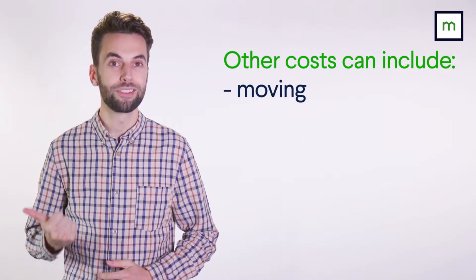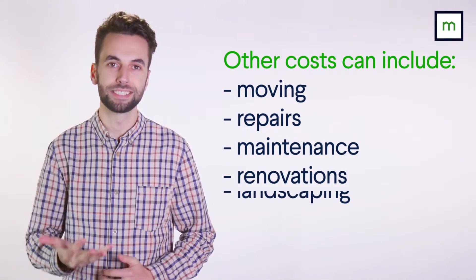A pre-purchase strata report will let you know the financial health of the building, so you'll know whether to expect extra charges further down the line. Along with these costs, there's also moving, repairs, maintenance, renovations and landscaping. These depend on the type of property, but they're definitely worth planning for in advance.